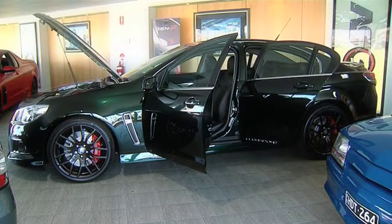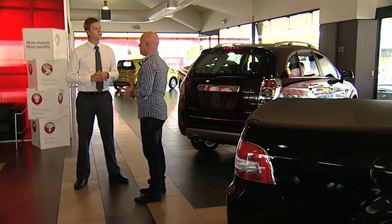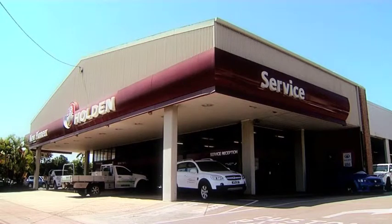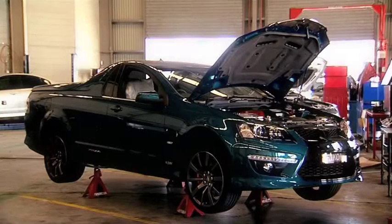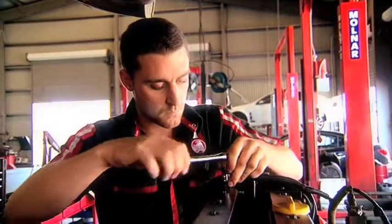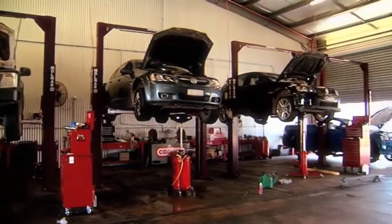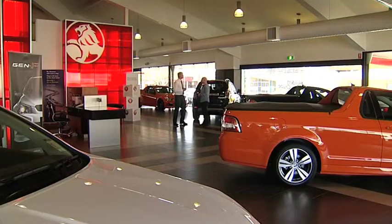I get asked a lot of questions about servicing. Under capped price servicing with Holden, it's nine months or 15,000 kilometres. At our service division in particular, we're fast, we're friendly, and at the end of the day that small town mentality really shows through.